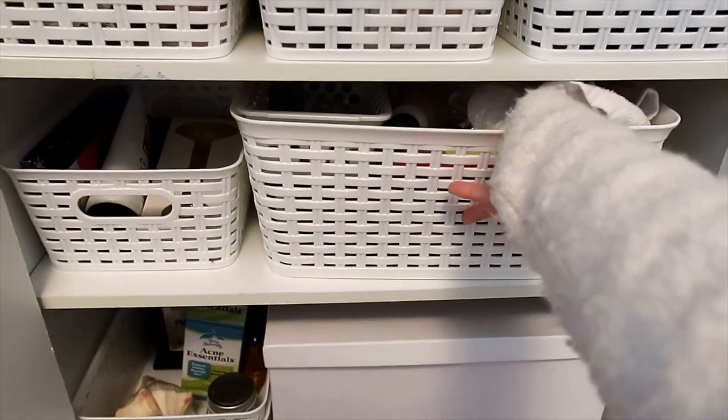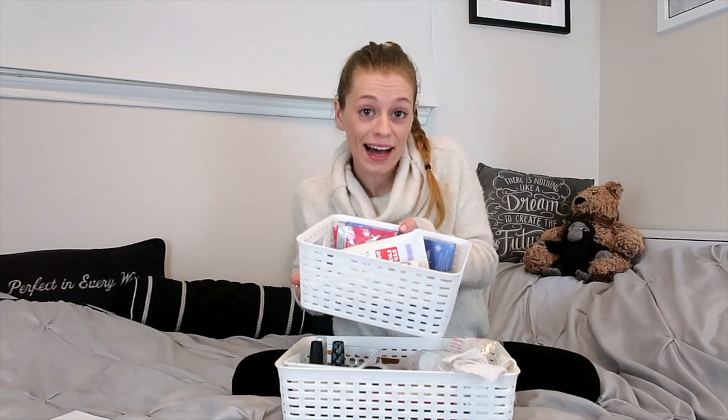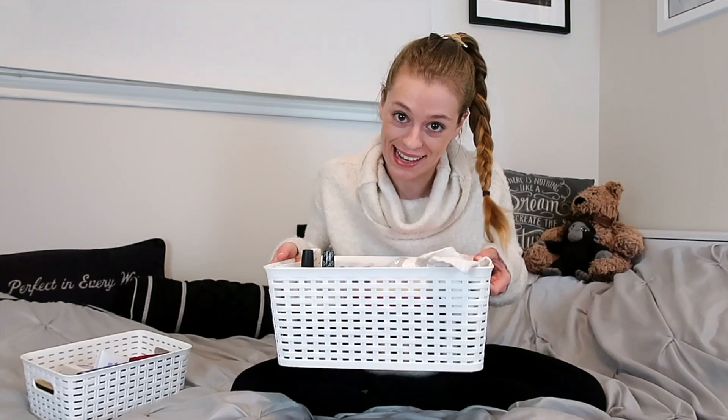Now let me go ahead and show you how I've been organizing my nail polish up until now. When I started collecting nail polish, I used one of these baskets and quickly outgrew it and transferred into this bigger basket. But there have been some problems with this method of storing.